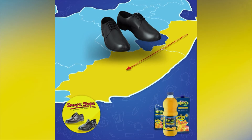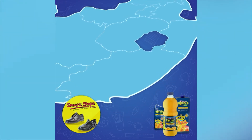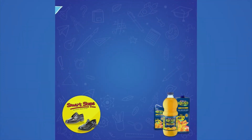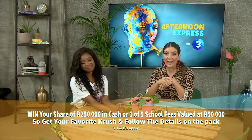South Africa, it is with your help and support that this tour was made possible to help Crush hashtag Share the Goodness to learners in need with a brand new pair of Smartstep school shoes. Remember that you still stand the chance to win your share of 250,000 Rand in cash and one of five school fees valued up to 50,000 Rand each.